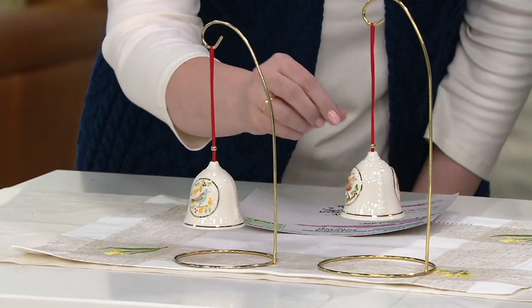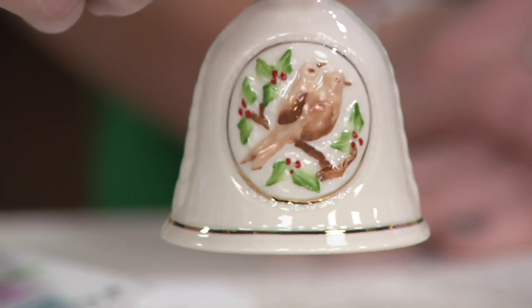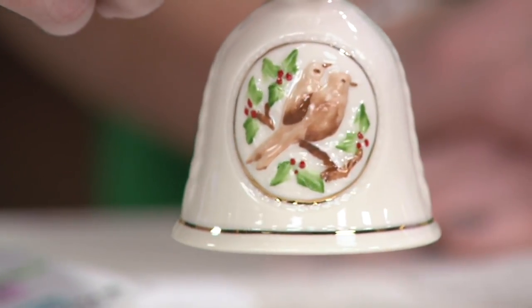As we slide over to the one I mentioned a moment ago — the pretty turtle doves with the holly. Lovely color. Absolutely stunning.